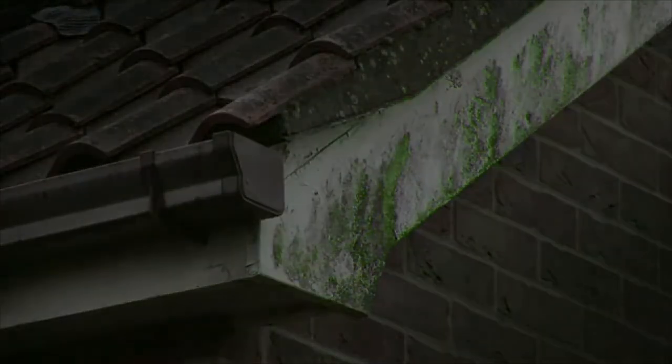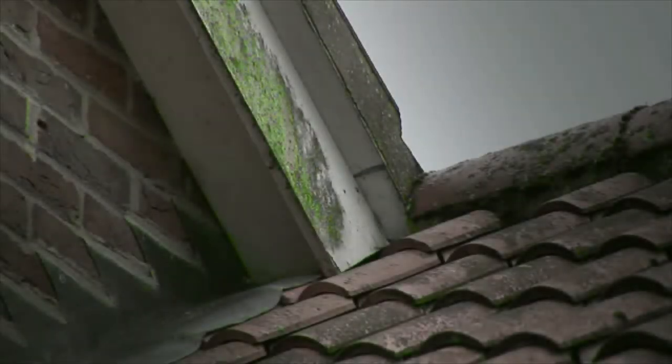The paintwork had really deteriorated. It was very, very dirty and a lot of green algae all over it, so it needed attention. I had experience in the past of a bungalow in which I had all the windows and doors done by Anglian, so yes, it was a known company as far as I was concerned.